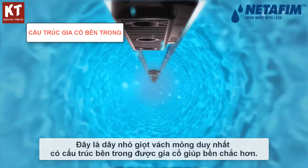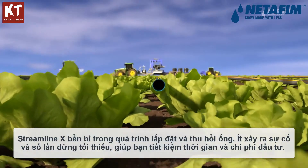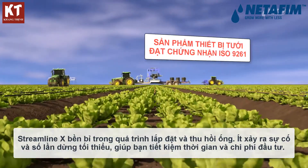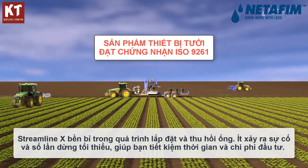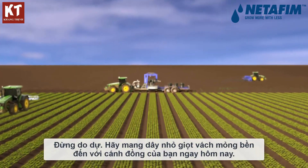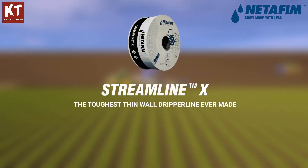This makes it even more robust. Streamline X is tough during installation and retrieval, with less breakages and minimum stops, saving you time and money. Don't settle for less than the best — bring the toughest thin wall dripper line to your field today: Streamline X.